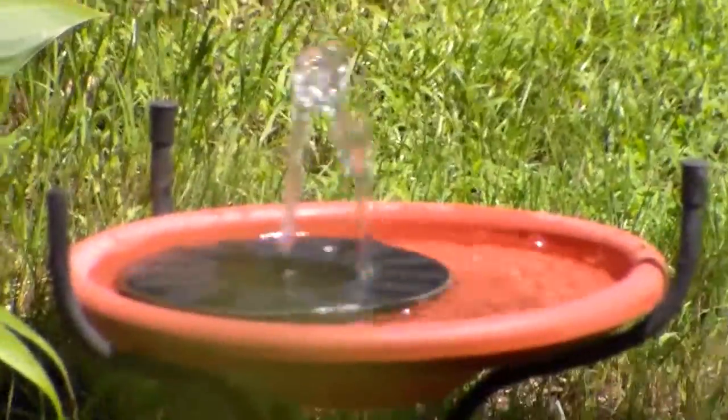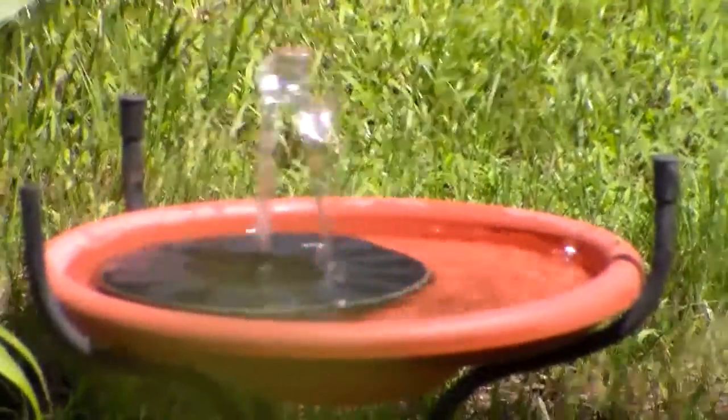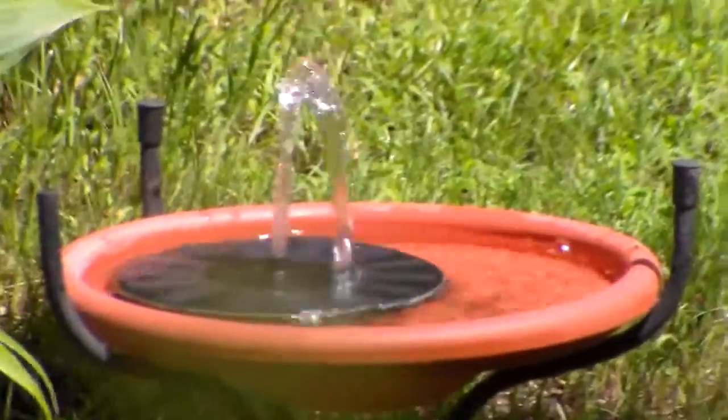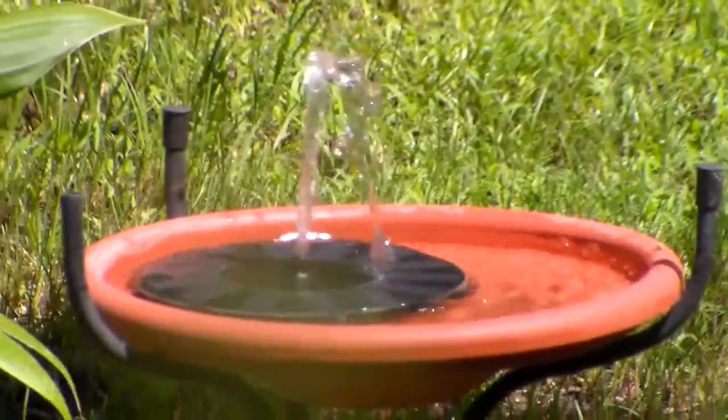It has different sprayers. And I took all the sprayers out because if it sprays too high, the wind blows it away. And it dries too fast. And I'm lazy.